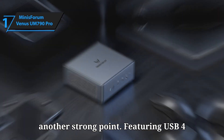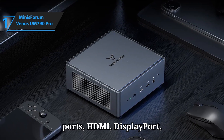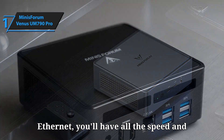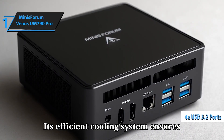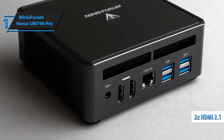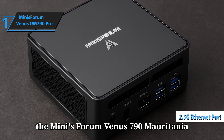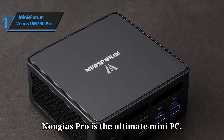Connectivity is another strong point, featuring USB 4 ports, HDMI, DisplayPort, Wi-Fi 6E, and 2.5G Ethernet — you'll have all the speed and flexibility you need for work or play. Its efficient cooling system ensures consistent performance without overheating, even during heavy workloads. If you want the power of a high-end desktop in a sleek, portable form factor, the Minisforum Venus 790 is the ultimate mini PC.